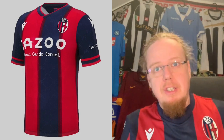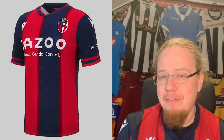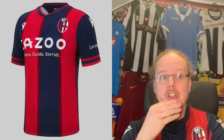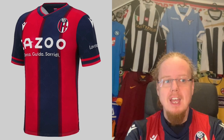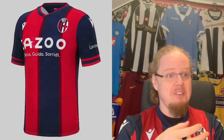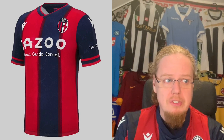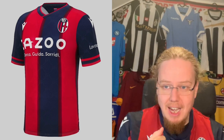Bologna are still with Macron, and if you didn't know, Macron is based in Bologna — they are the original Macron team. The Bologna home jersey goes back to a classic half-half look, which Bologna very often had. I do like it, though I don't like the fade between the stripes. I like the collar, the sleeve curves, and even the Kazoo sponsor. The fade takes it down a little bit, but I'm going to go eight stars with this one.